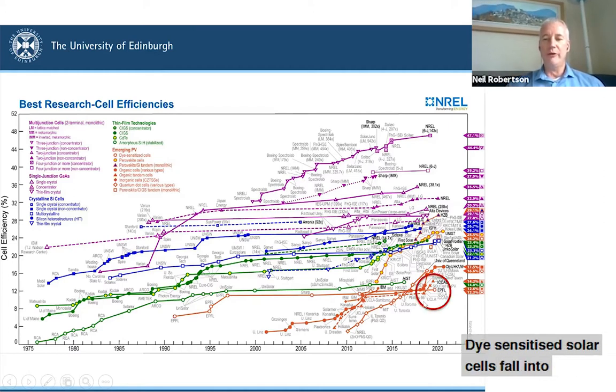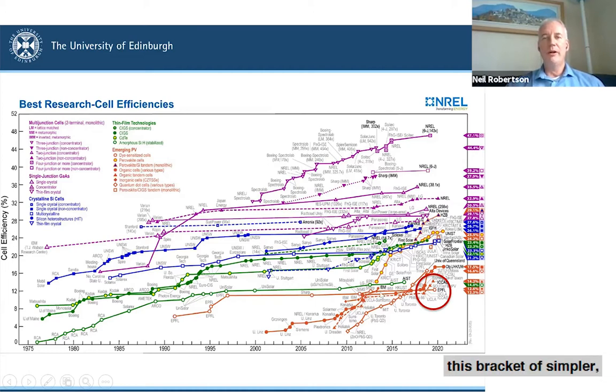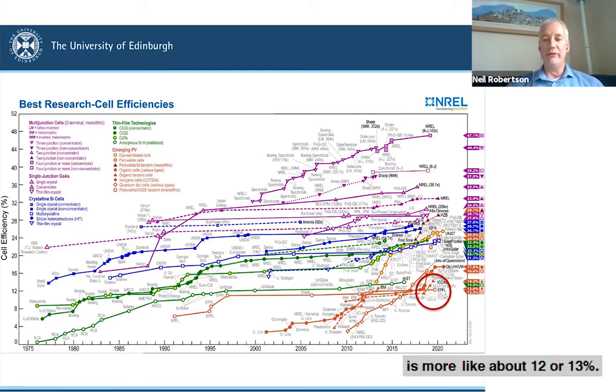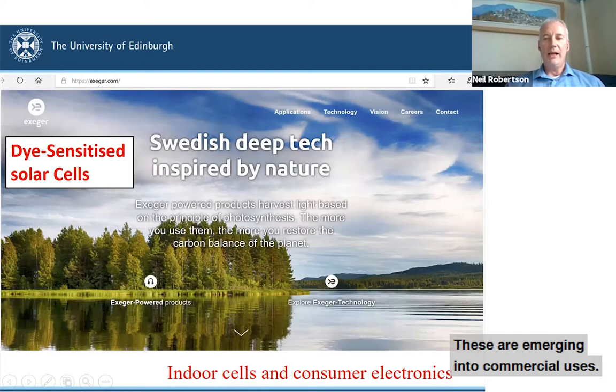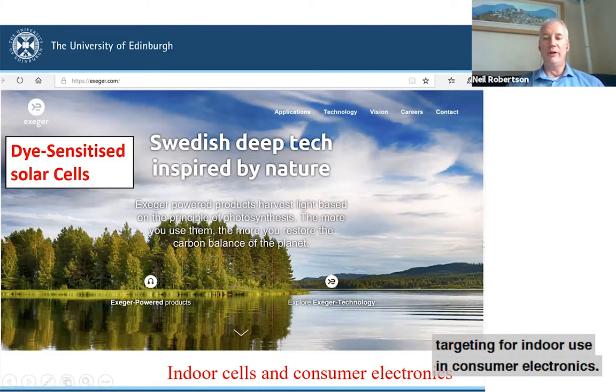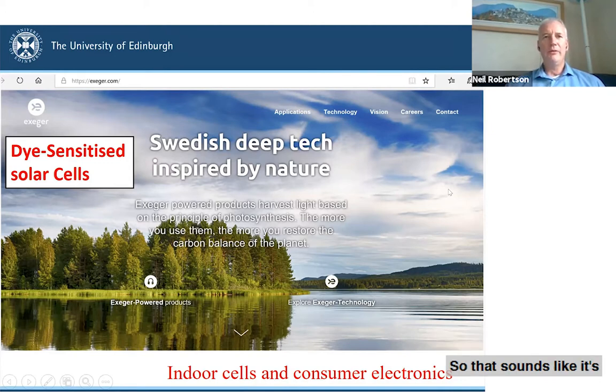Dye-sensitized solar cells fall into this bracket of simpler, potentially lower-cost technologies with lower efficiency — not trying to compete against silicon on efficiency, but trying to compete in markets where silicon is not appropriate. The record efficiency of dye-sensitized solar cells is more like about 12 or 13%. These are now emerging into commercial uses. One of the leading companies at the moment is a Swedish company, Exeger, making dye-sensitized solar cells targeting indoor use and consumer electronics markets.